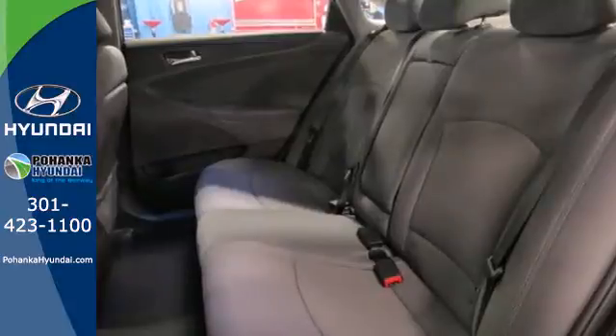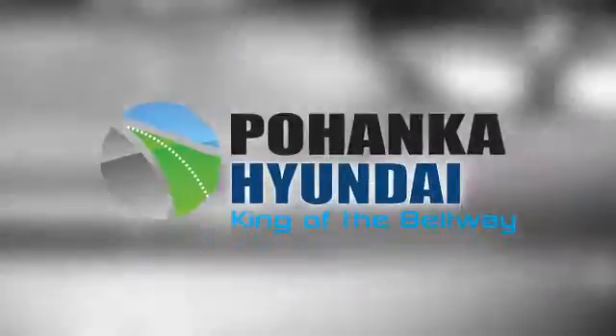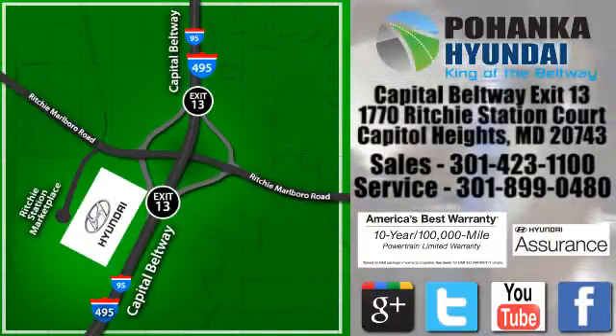This ride is ready to pamper you. Test drive and experience this Sonata today. Visit Pohenga Hyundai, King of the Beltway, today. We're conveniently located on the Capitol Beltway at exit 13, 1770 Ritchie Station Court in Capitol Heights, Maryland.